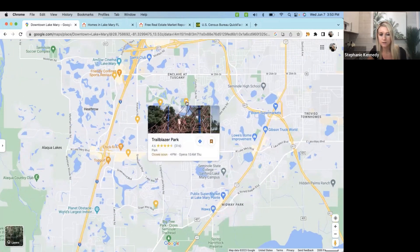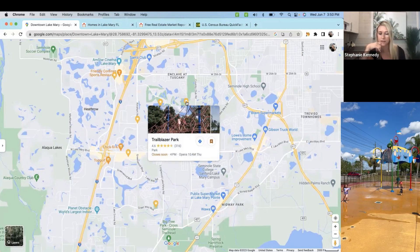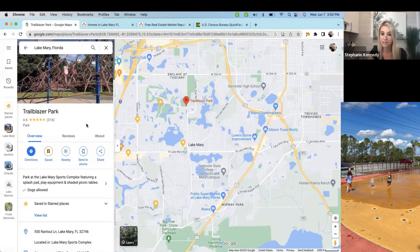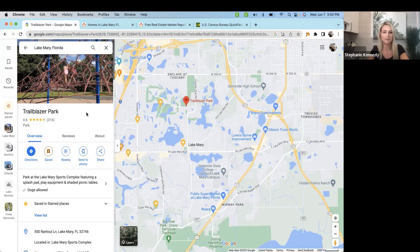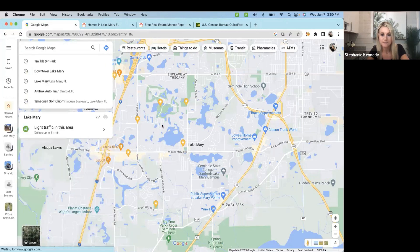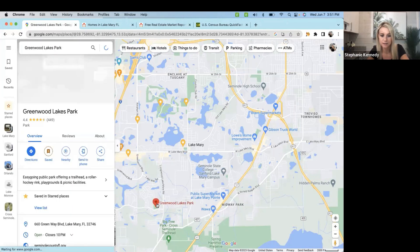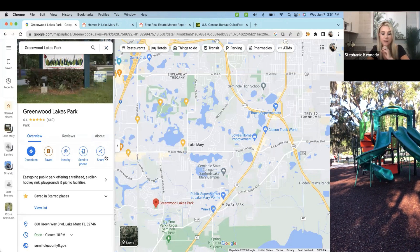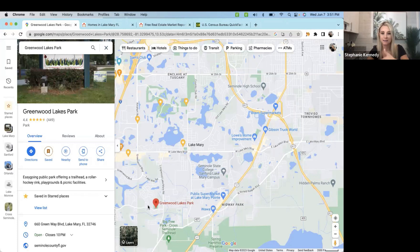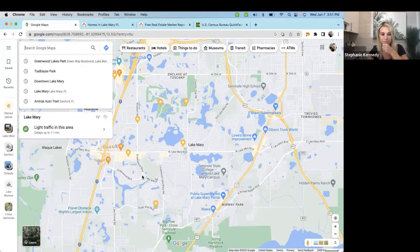If you have little ones, Trailblazer Park is great — they have playgrounds, skate parks, and a splash pad. For a dollar or two you can take your little ones to run around and have a great time when it's warm out, and it's not far from downtown Lake Mary. You also have Greenwood Lakes Park, which is right next to the library — another beautiful playground area. And it butts right up next to the Seminole Trail, so you can go biking or walking.